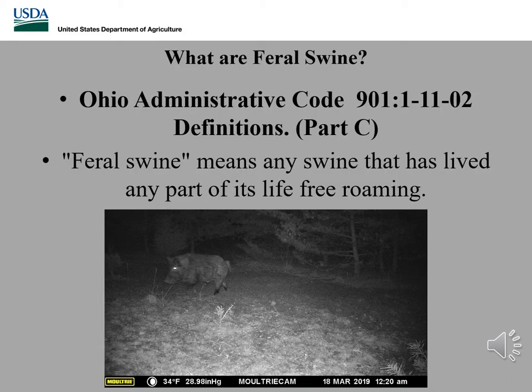So what are feral swine? This definition can change from state to state, but Ohio Ministry of Code says feral swine means any swine that has lived any part of its life through roaming. As cut and dry as this definition may seem, it still leaves some gray areas with certain types of pigs, whether it's domestic escaped or pot-bellied pigs.